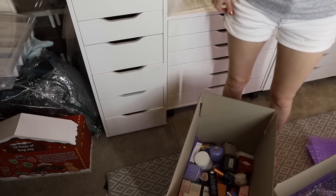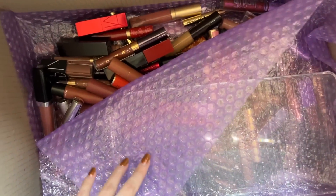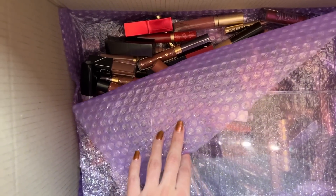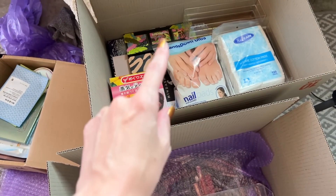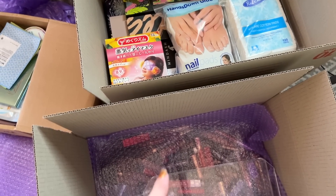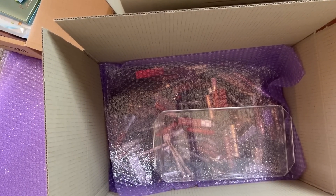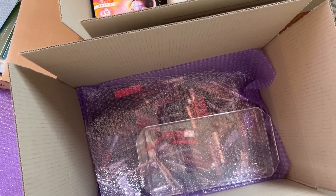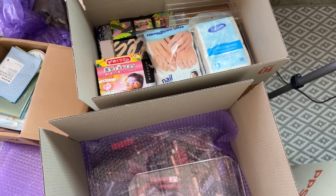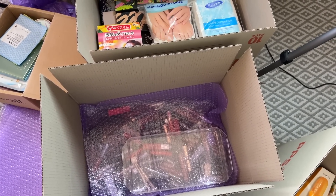That drawer is done. You know what would have been smart? If I'd put all the lipsticks and eyeliners into makeup bags before packing them. That would have been really smart — but my brain is not here today, it checked out weeks ago.